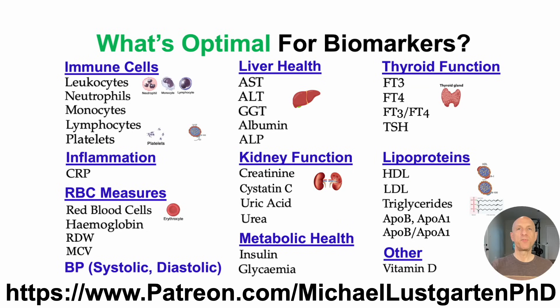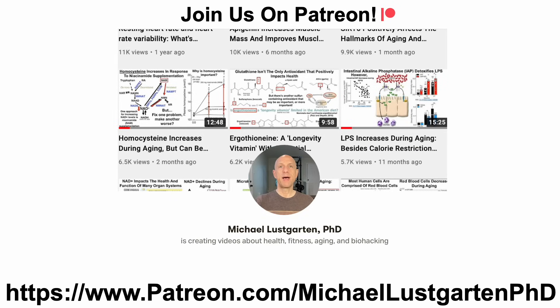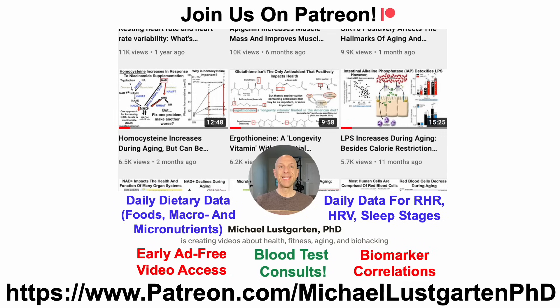If you've ever wondered what's optimal for biomarkers, I have a new Patreon tier dedicated just to that. It currently includes 33 biomarkers, more than two hours of video content collected from 48 published references. These aren't reference ranges you can get from any LLM — this is what may be optimal based on how each biomarker changes during aging and its association with all-cause mortality risk in the largest epidemiological studies available, sometimes with 15 million people. If you're interested in more about my attempts to biohack aging, check us out on Patreon where I post at least twice per day.